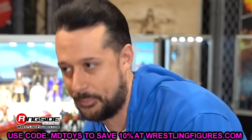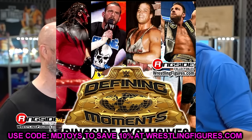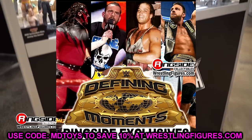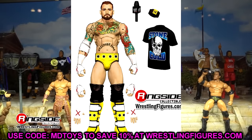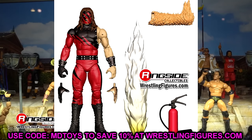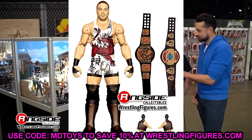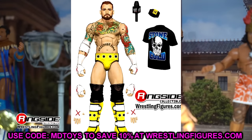Let's dive in and start with the first figure set I really want to get into: the Ringside Exclusive Defining Moments set. Last year we saw Torn Pec Cody, Hell in a Cell Mankind, Shawn Michaels, and Bret the Hitman Hart — a pretty decent set. This year I was so excited for the Defining Moments line, but I got to be real — I am kind of disappointed in this set.